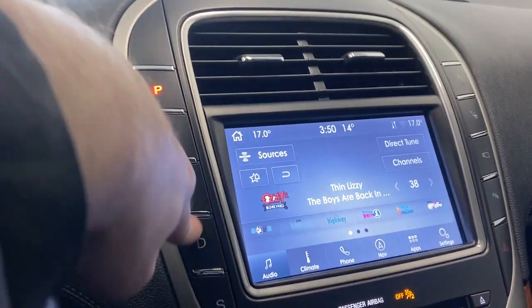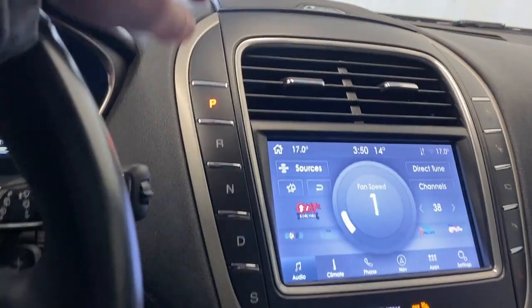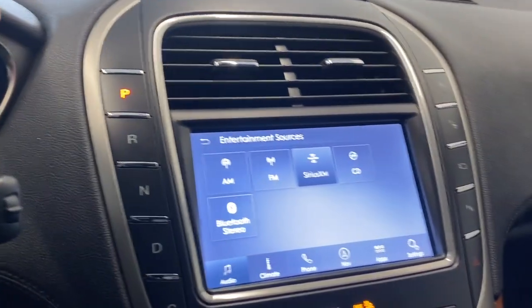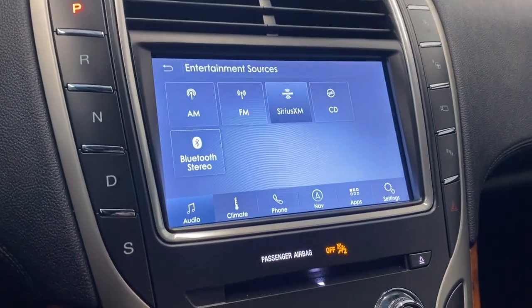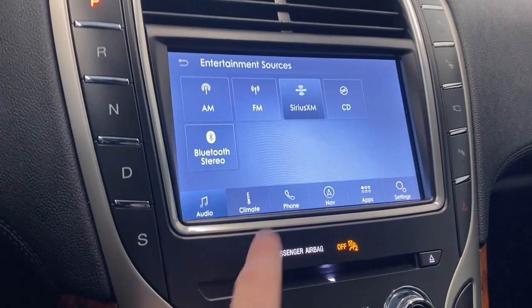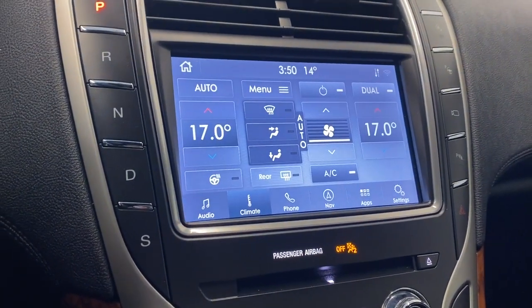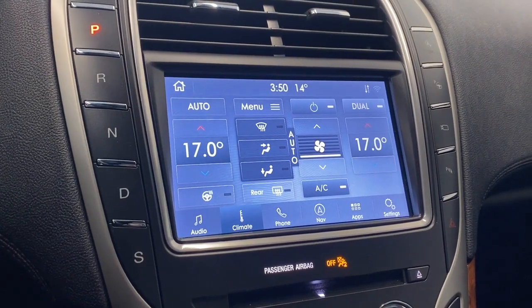Coming over to the infotainment, we have the Revel sound system all throughout this vehicle, which is super nice. There's a nice shifter here which is all just buttons. For audio sources we have AM, FM, Sirius XM, CD, and Bluetooth audio, as well as Apple CarPlay and Android Auto.